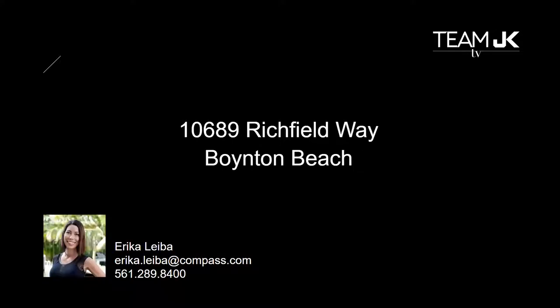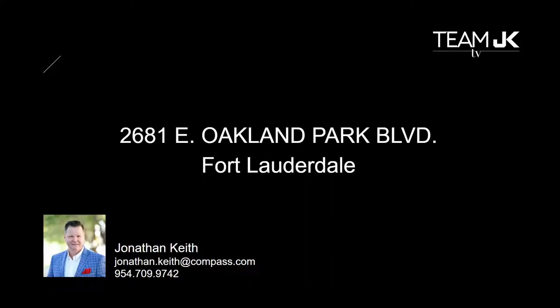A couple of quick questions before we move on to the Boynton Beach property. Is there any space available in this property for lease? We still have about 4,000 square feet available. So anyone looking for office space, whether you need to step up or step down from where you're at, or you just want to get out of the house and have a space — we're actually seeing a lot of that activity where people just can't work out of their house anymore. Feel free to reach out to me directly at 954-709-9742.